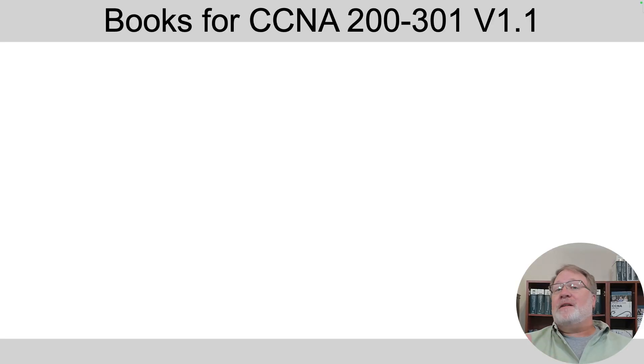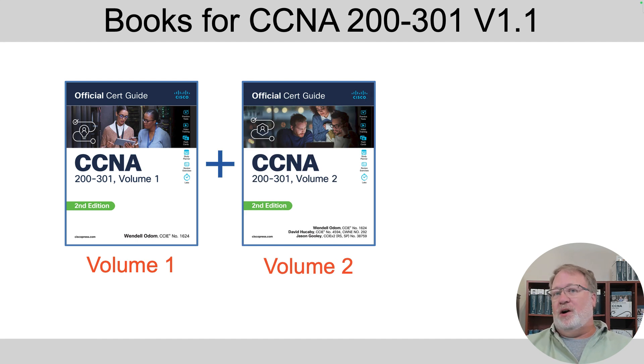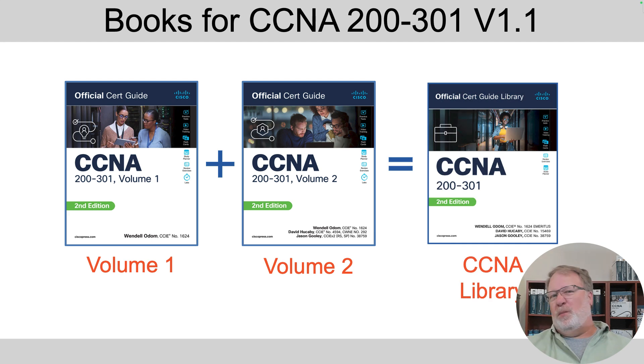To appreciate the practice tests, you need to understand the books. There's a volume one book that covers about half the content in CCNA, and there's a volume two book — they are separate books. If you want to learn all of CCNA, you need both books. The publisher puts them in a cardboard box called the CCNA Official Cert Guide Library, which is less expensive than buying the books separately.